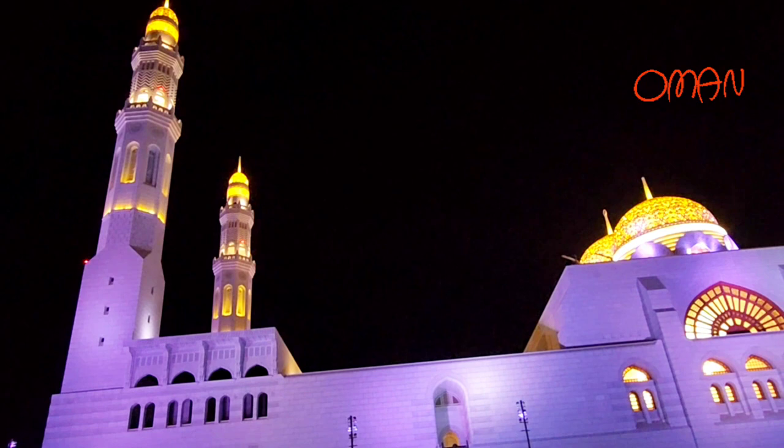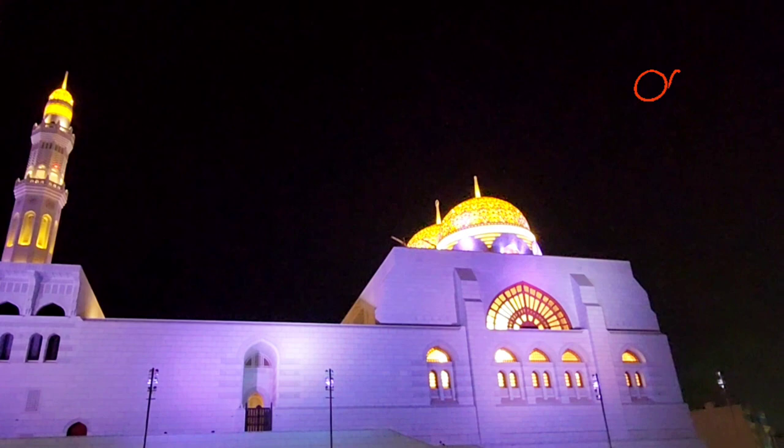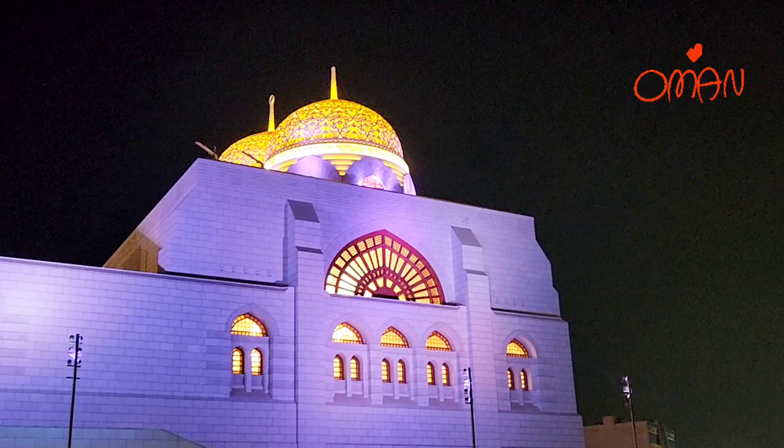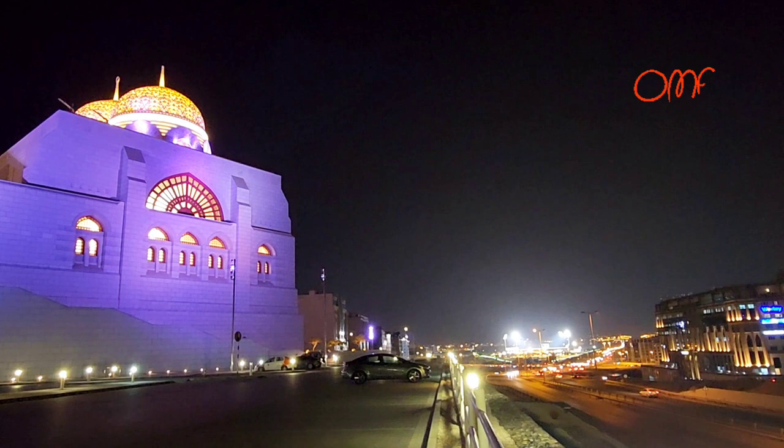Muhammad Alamin Mosque rests on an area of 20,300 square meters. The mosque also has a total of 3,000 square meters of hand-carved works of art in stone in the form of Islamic patterns and calligraphy.